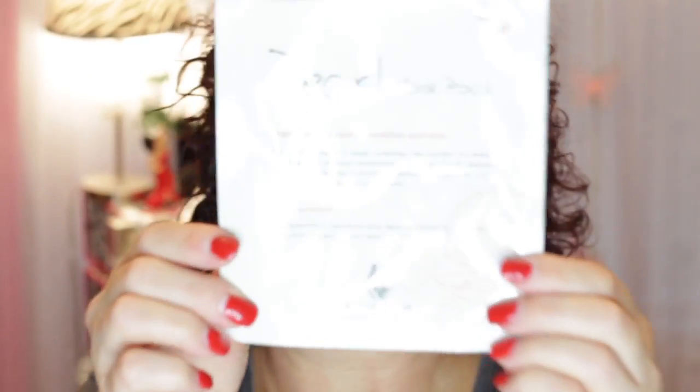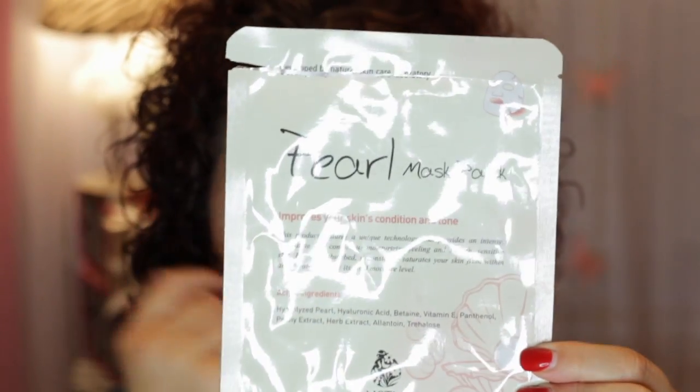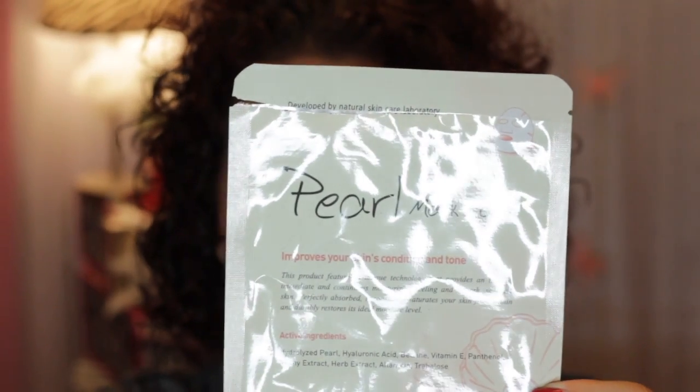The Naester Pearl Mask is really good. I enjoy the Naester brand — you can find it at TJ Maxx and Marshalls. Really good for hydration. It fit well and it was a thick cotton mask. The active ingredients were hydrolyzed pearl, hyaluronic acid, vitamin E, peony extract, and herb extract. It's great for moisturizing and smoothing sensitive skin.